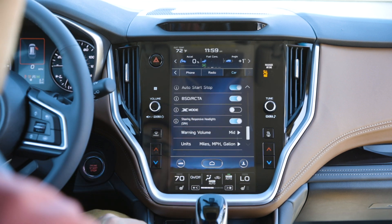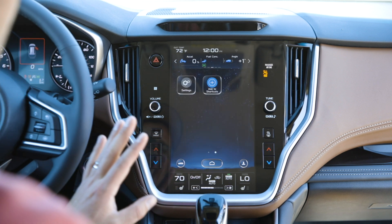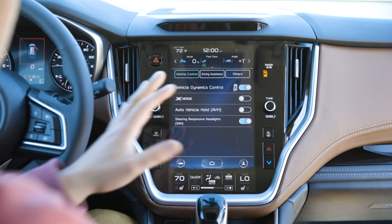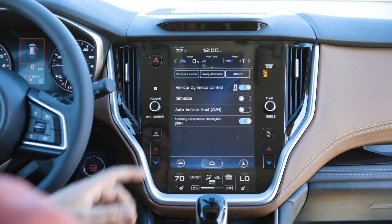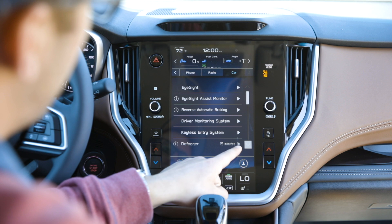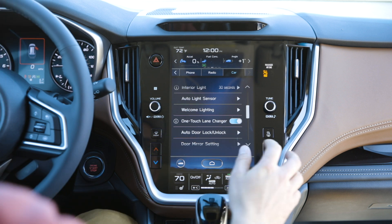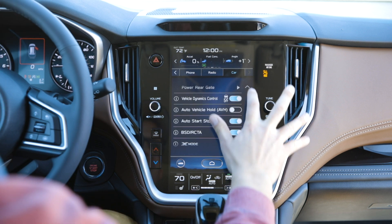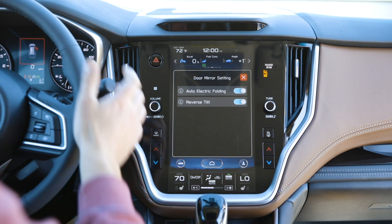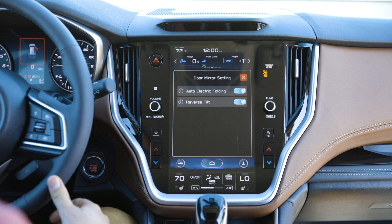You can also take a look at X-mode and turn it on or off, and turn off your steering-responsive headlights in here. But on the home screen there's a quick-access area where you can turn X-mode and other basic features on or off without having to navigate deep into settings — that's only needed if you want to change more minute details. Up here we also have the door mirror settings — on the Touring trim level they automatically fold in, and we also have reverse tilt so as you're backing up they tilt down a little bit to help you see the edge of the car more easily.